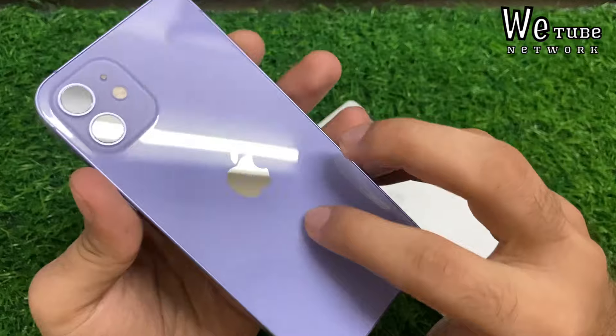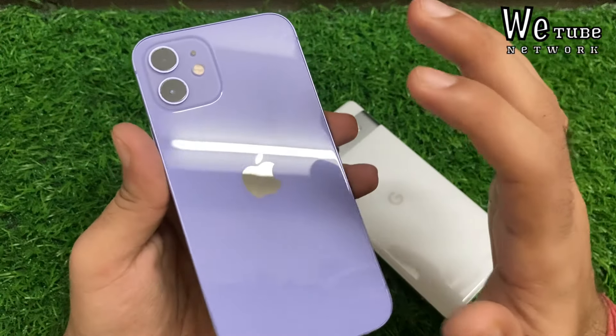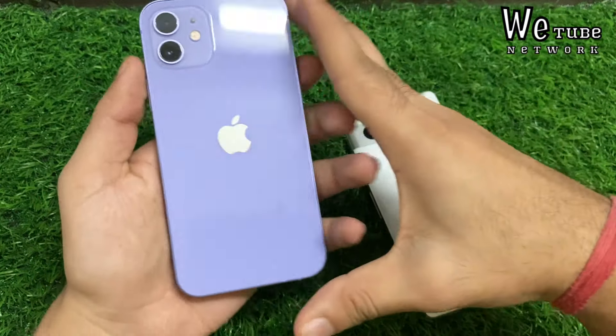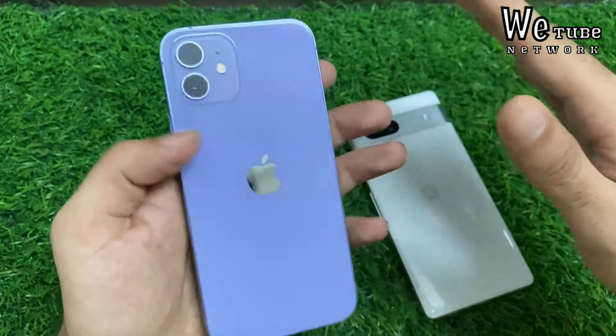If you talk about the iPhone 12, you get a glass body in the rear. In the center of the Apple logo, you get a dual camera setup, and you get a glass body and a flat phone — it looks a lot more premium. The sides are made of aluminum, and sometimes the phone, if you hold it without the case, it feels a little different.